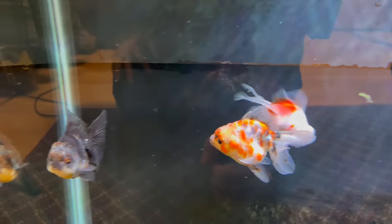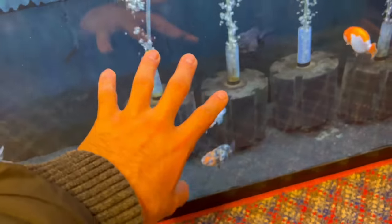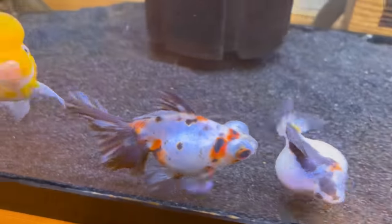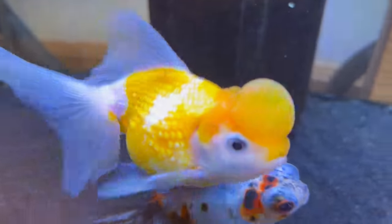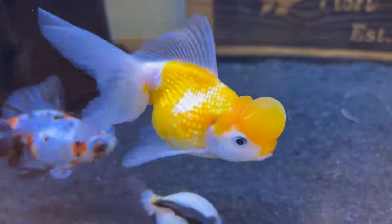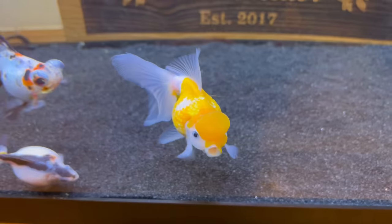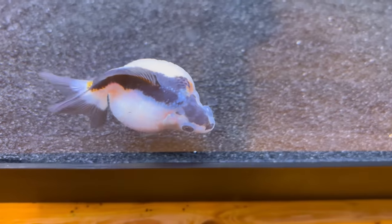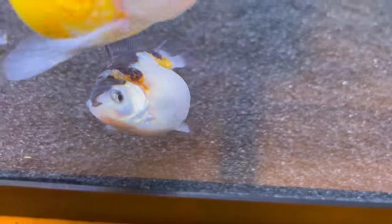So as you guys know, I recently got 10 new goldfish from Goldfish Island. Here are seven of them, and over here we have three of them. We got little dumpy, we got Jacqueline, and of course Mr. French Fry — he looks French and he's yellow like a French fry. Probably the most fitting name, or maybe little dumpy's name is a little more fitting.